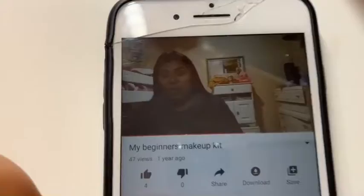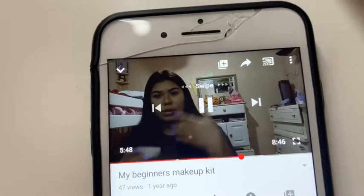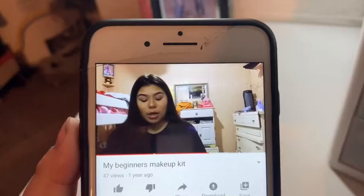I want to show you guys this real quick — this was what I called it, my beginner's makeup kit. I have no idea why. But look at that quality, look at that background — it was so messy and dirty compared to this one. Anyway, I'm here to show you an update. I don't want you guys to think I'm bragging or trying to show off — I'm just doing it for fun.